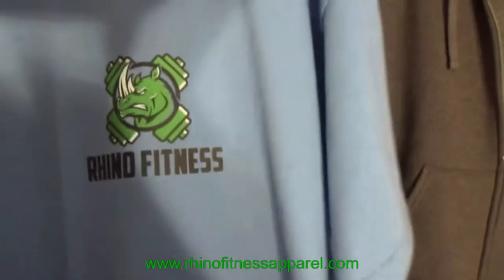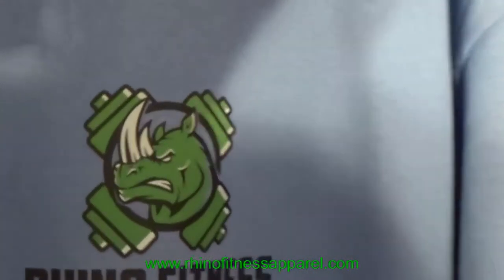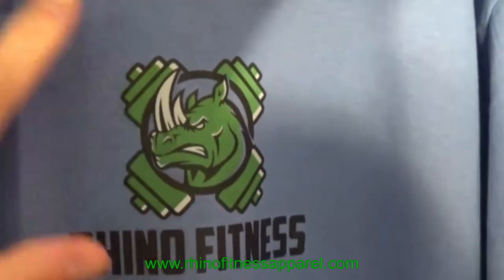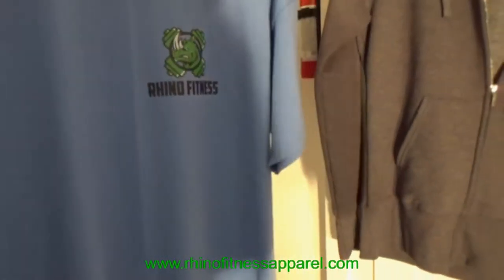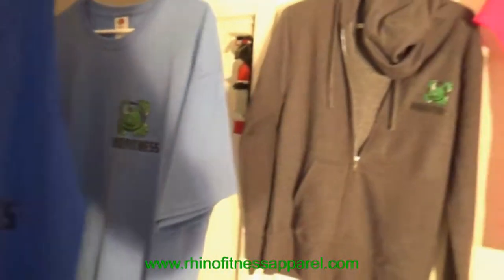Right beside here we have another t-shirt with a nice medium logo on the side — Rhino Fitness. It's absolutely gorgeous, a full color heat transfer on a beautiful blue t-shirt, 100% pure cotton. On our website you can get this shirt in many different colors — black, whatever suits your needs.